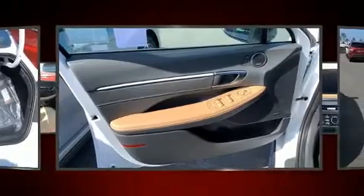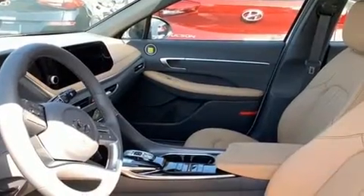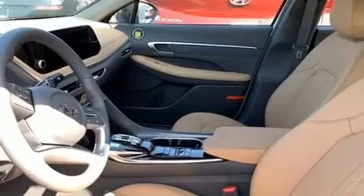Top features include power front seats, heated and ventilated seats, rain-sensing wipers, and a split-folding rear seat.